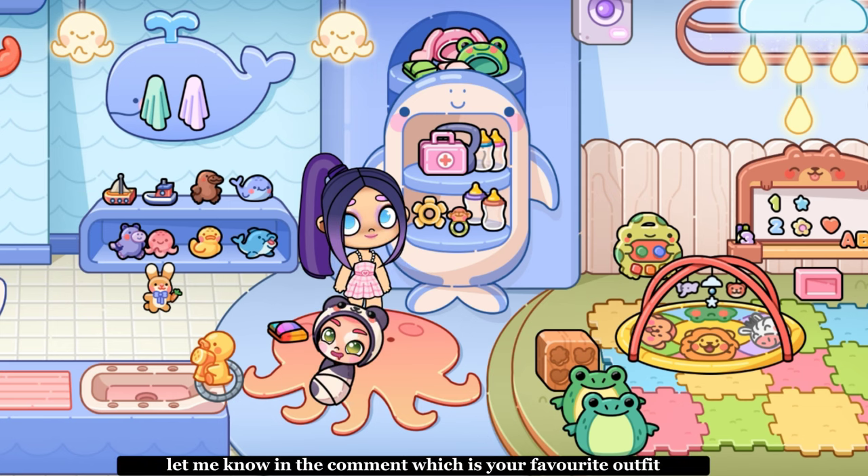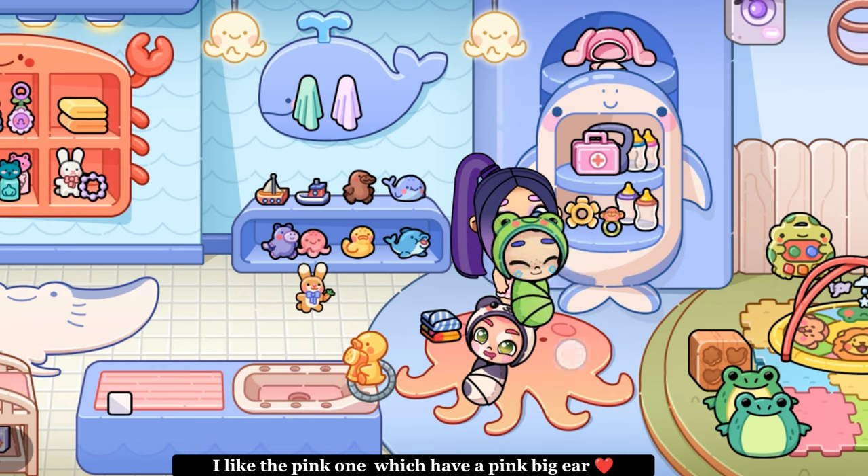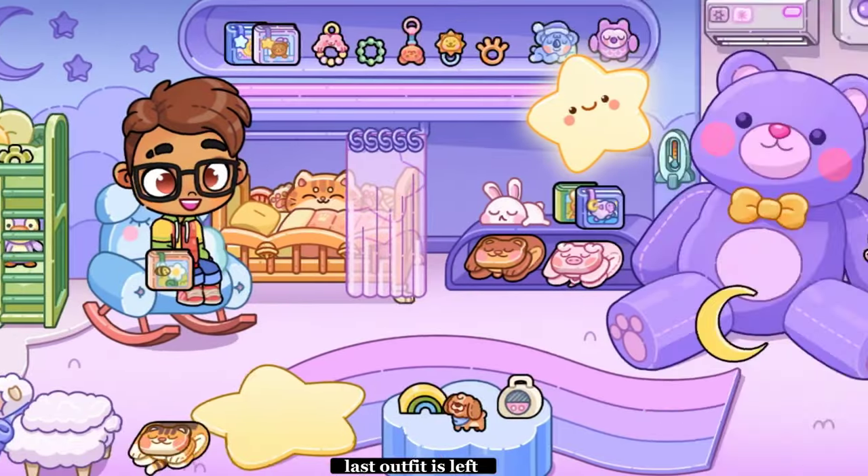Let me know in the comment which is your favorite outfit. I like the pink one which has a pink big ear. Last outfit is left.